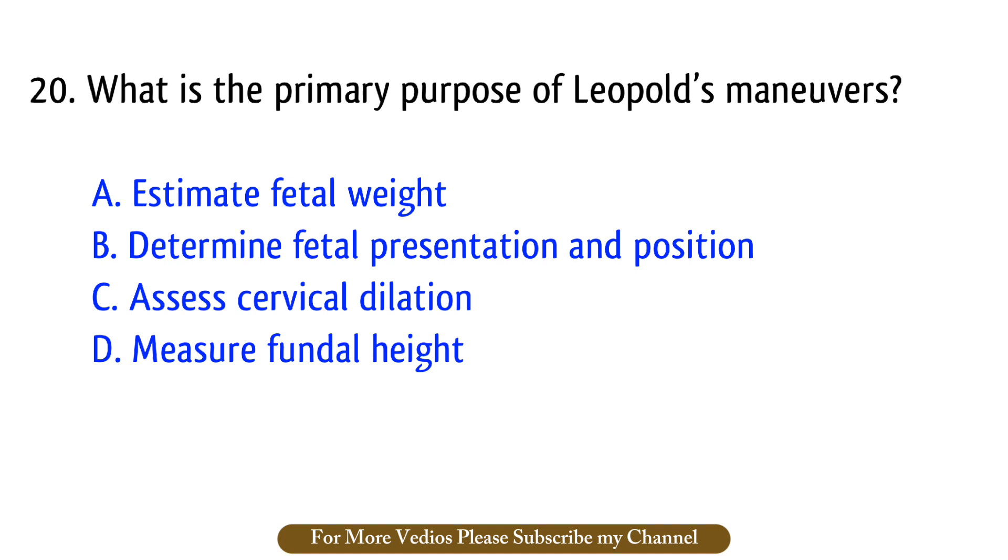Question number 20. What is the primary purpose of Leopold's maneuvers? The right answer is option B: Determine fetal presentation and position.